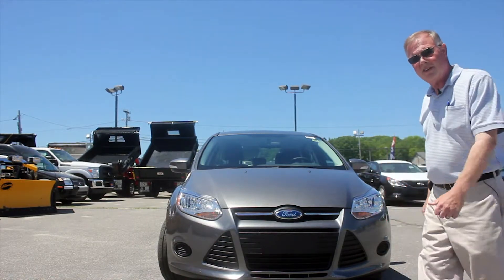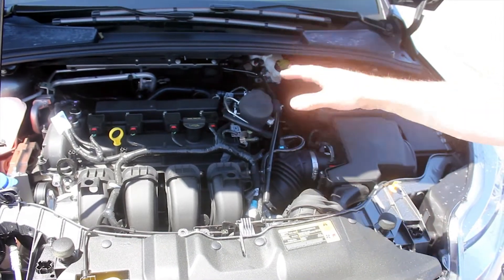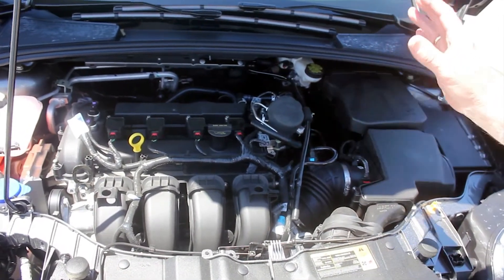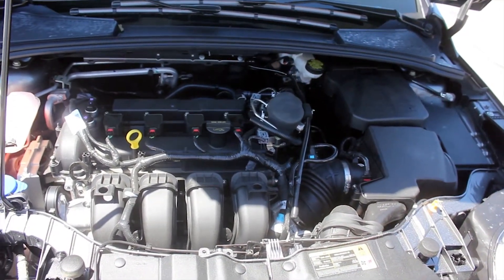Let me pop the hood and we'll take a look under the hood. Under the hood we have a 2.0, which is a four-cylinder engine. It actually has increased horsepower, and it's one of the reasons we can get the mileage out of it. It's hooked to a six-speed automatic transmission.